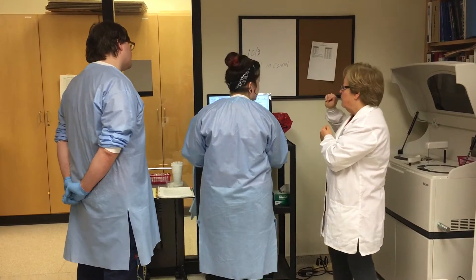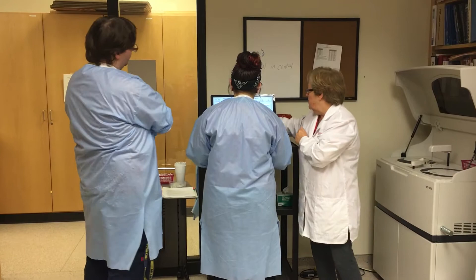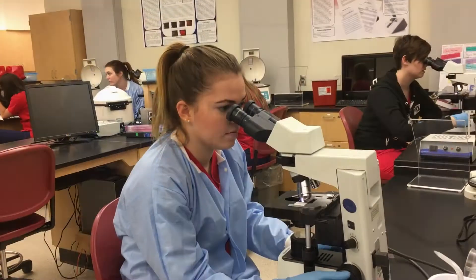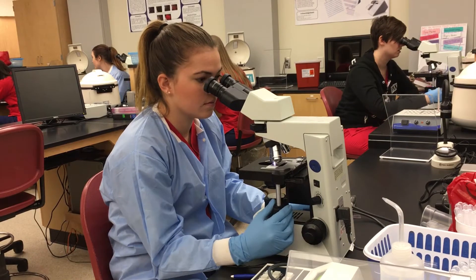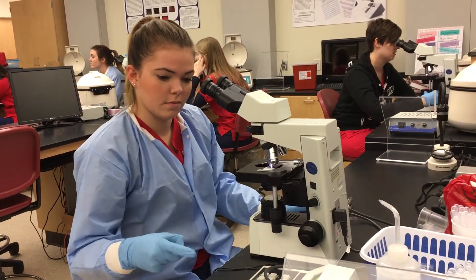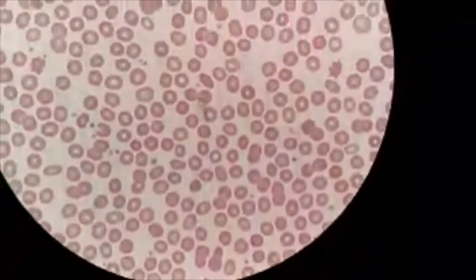The laboratory consists of a variety of departments. In the hematology lab, medical laboratory scientists are responsible for analyzing patient blood specimens. The department looks at cell size, shape, maturity, and a number of other factors. The scientists in this department also look manually through slides to differentiate the white blood cells and see if there are any abnormal cells.